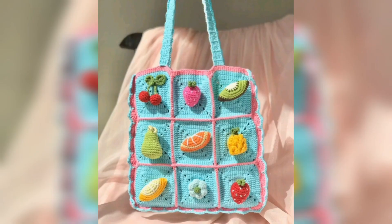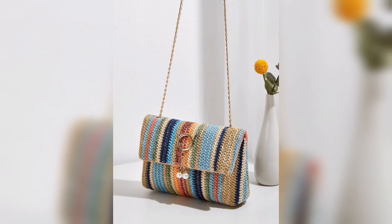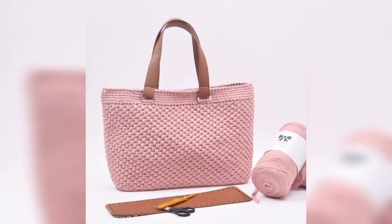We have shared a little bit of ideas with you. There are so many types and different colors and different designs of crochet handbags in this video. You will be looking at crochet handbag designs in this video.